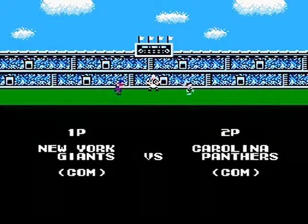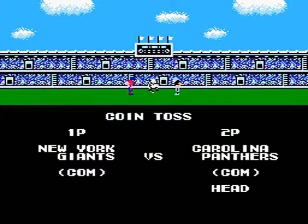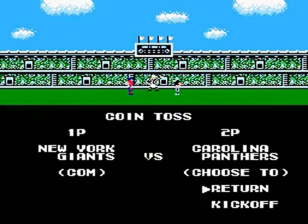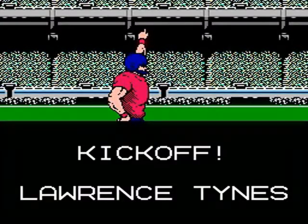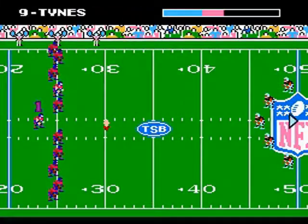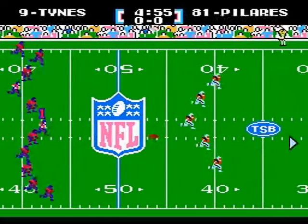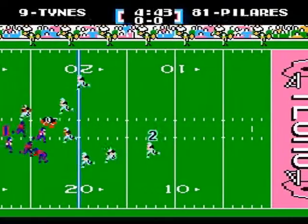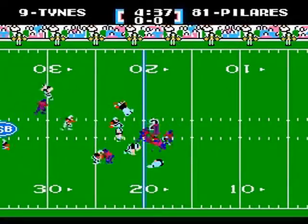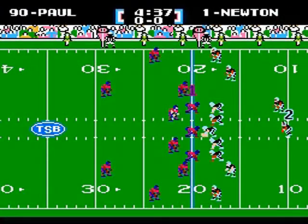This is a Tecmo Super Bowl 2013 matchup featuring the New York Giants and the Carolina Panthers. The Panthers win the toss and elect to receive. Lawrence Tynes kicks it off and we are underway! Pilaris takes it and advances it to about the 19-yard line, and that's where the Panthers will start their opening drive.